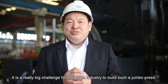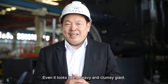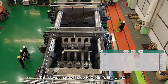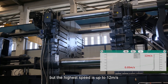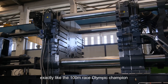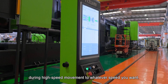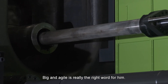It's a really big challenge for the whole industry to build such a jumbo press. Even though it looks like a heavy and clumsy giant, you will find it totally different when it starts moving. The slow speed is up to 0.05 m/s, like a snail, but the high speed is up to 12 m/s, exactly like the 100-meter race Olympic champion. What's more amazing is it could brake during high-speed movement to whatever speed you want.